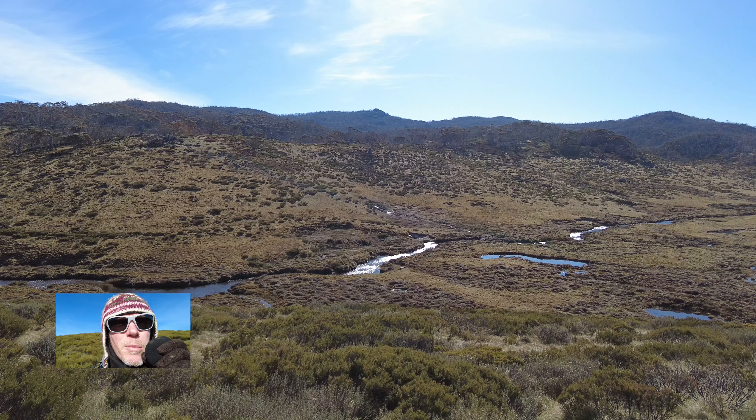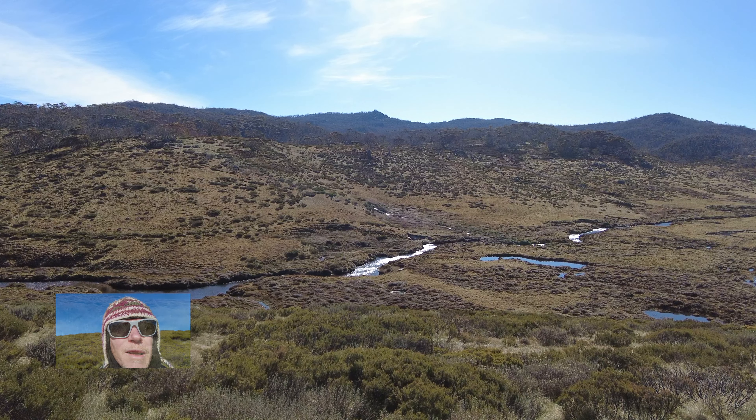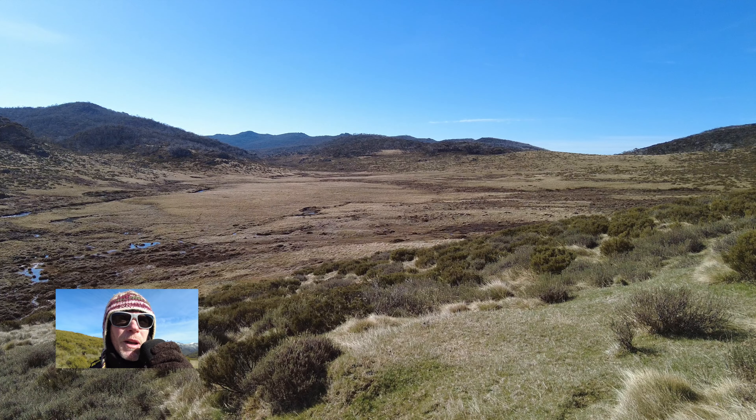Down below is the Threadbo River. Up in the distance is the Paddy Rushbo Gong. Heading down from here.